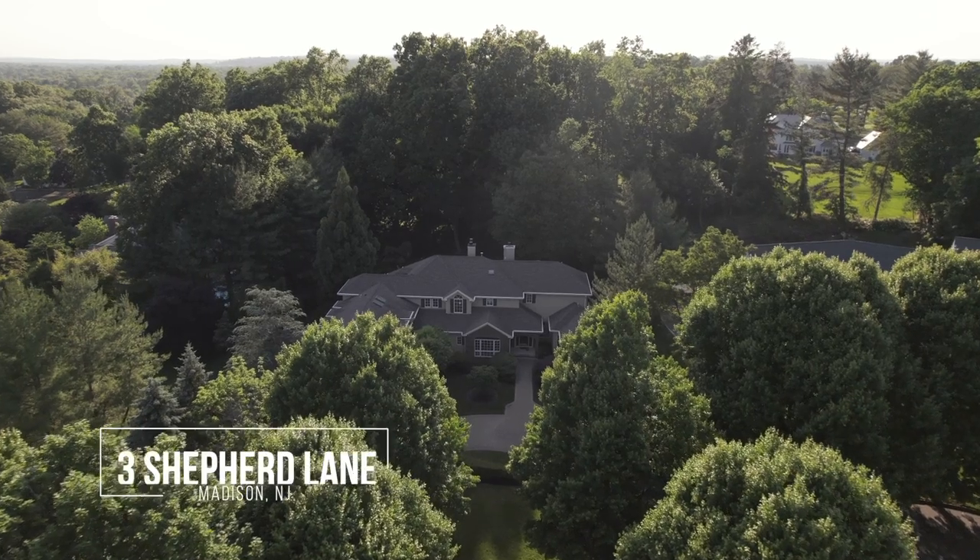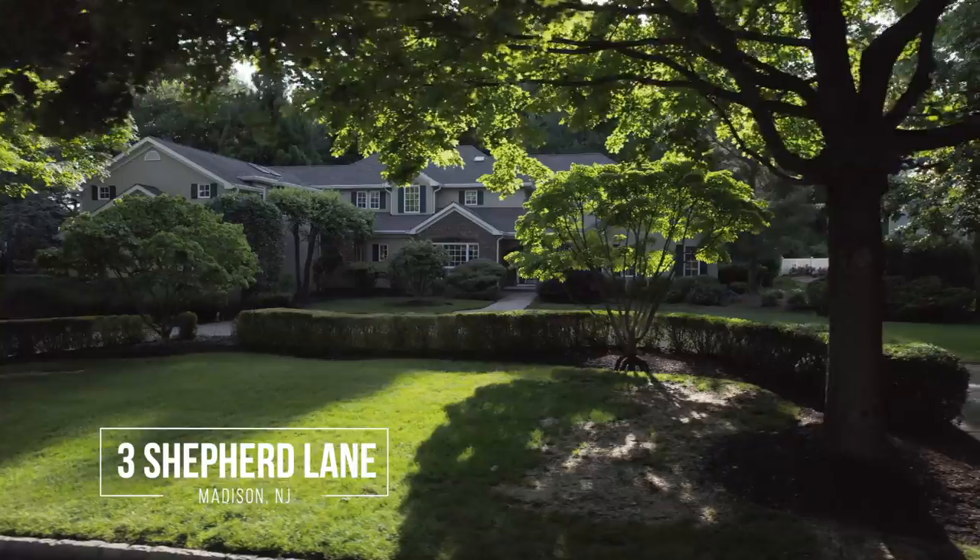Hi, this is Charlie Oldendorp with the Oldendorp Group, and welcome to 3 Shepard Lane in Madison.